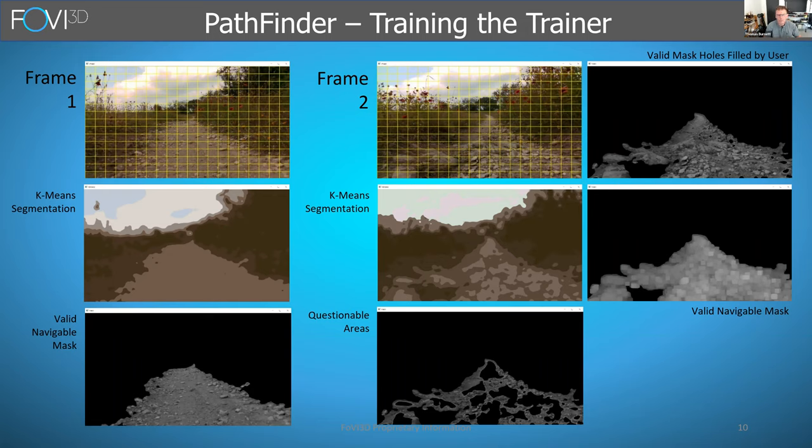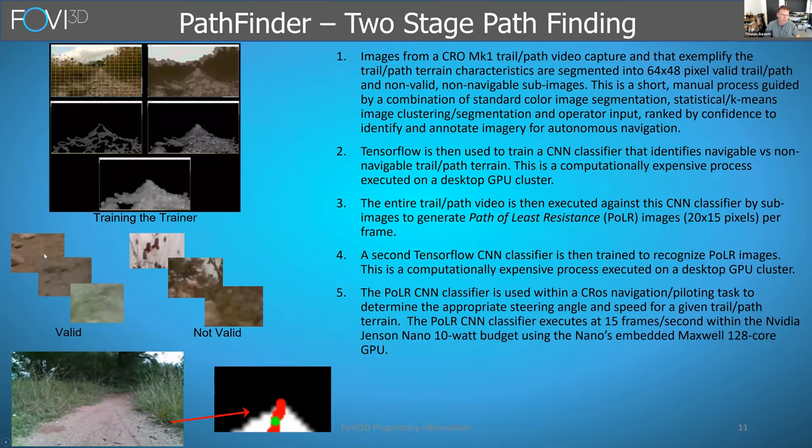From the segmented data, we get literally millions of sub-image labels marked either valid or invalid. On a desktop processor, we go through all the collected images and convert every RGB image into what we call the path of least resistance image — a grayscale image representing where you can and cannot go.